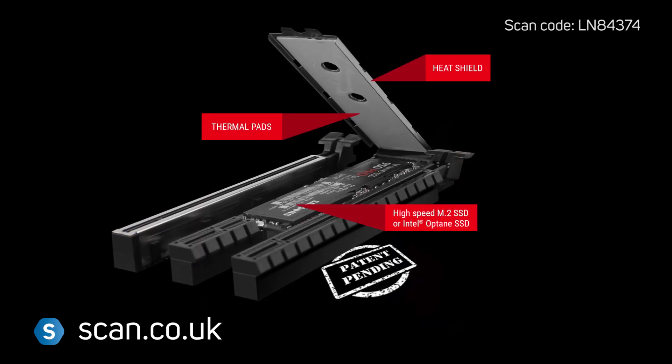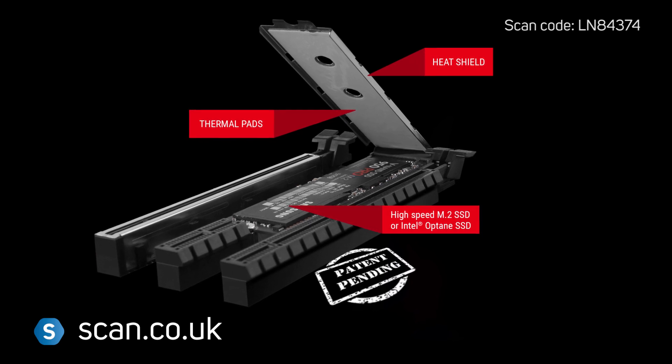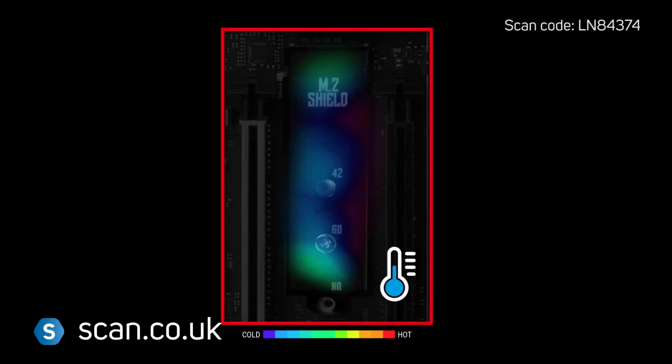Slot 1 has a new M.2 shield to protect your SSD from damage, whilst also keeping it cool for maximum performance.